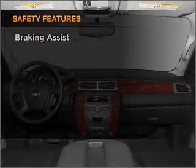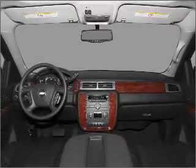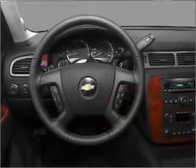And for your peace of mind, the following safety equipment is included: front ventilated disc brakes, passenger airbag, stability control, and daytime running lights.